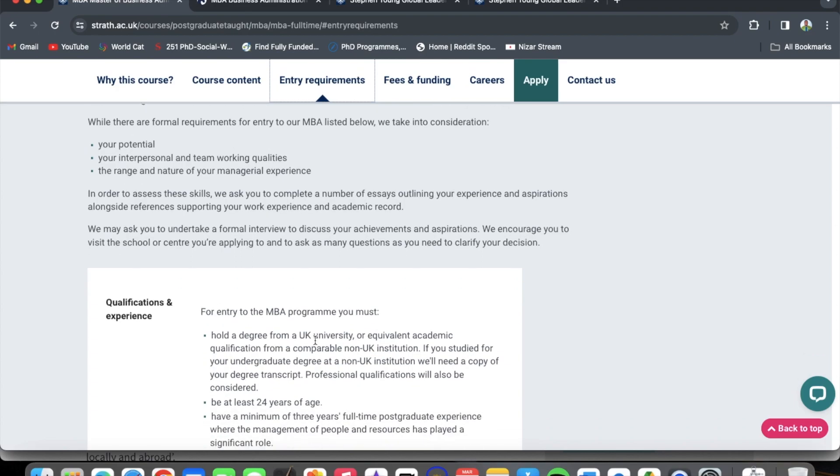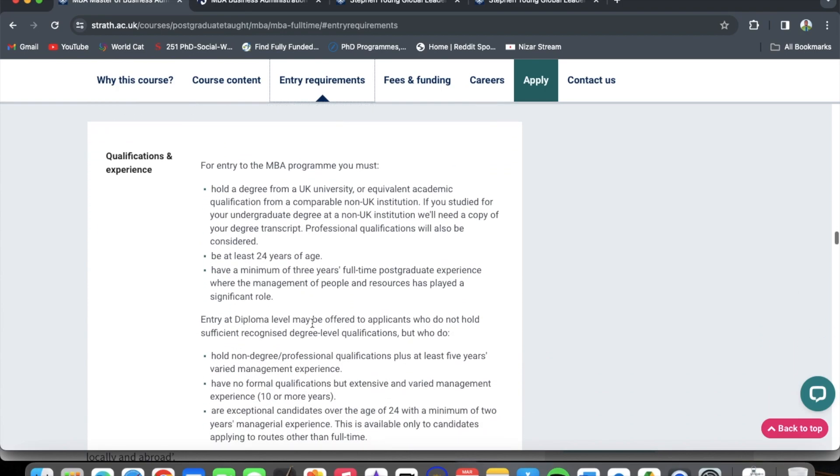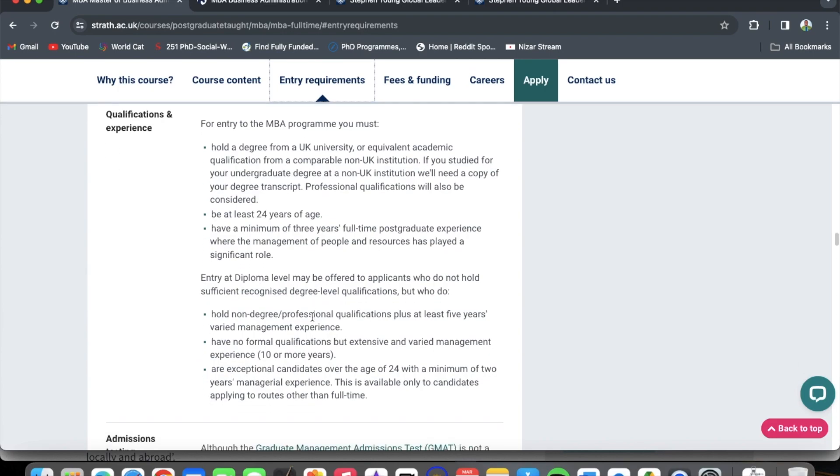In order to assess these skills, you are asked to complete a number of essays outlining your experience and aspirations, alongside references supporting your work experience and academic record. You may also be asked to undertake a formal interview. For qualifications, you must hold a degree from a UK university or equivalent academic qualification from a comparable non-UK institution, and they will need a copy of your degree transcript. Professional qualifications will also be considered.